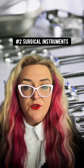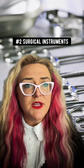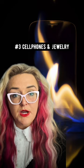Next up is surgical equipment. If you die during surgery, sometimes the medical doctors don't even bother to remove the scissors or the clamps. And in rare cases, we have even found cell phones and jewelry. Sometimes the medical examiner doesn't check the back pockets before the deceased is placed in a body bag wearing the clothing that they died in.